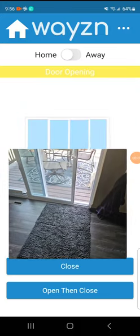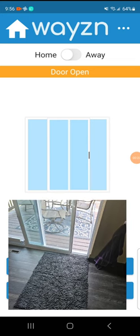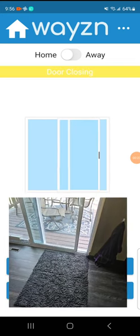And then in the app, you can actually see there's a little sliding door image that actually shows the opening and closing. Isn't that amazing?